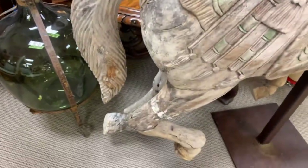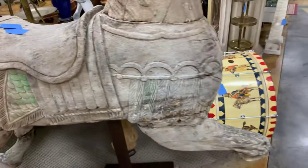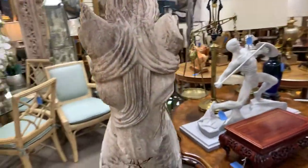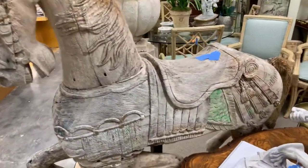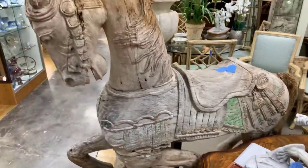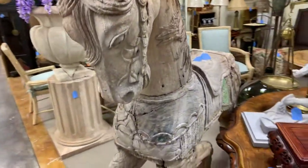You can see there have been some repairs made to keep it relatively intact over the years. But what a showpiece. Fully decorated on both sides, all hand carved from solid wood.